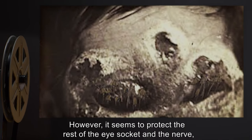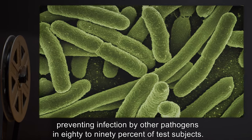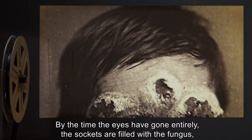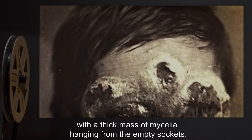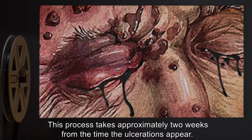However, it seems to protect the rest of the eye socket and the nerve, preventing infection by other pathogens in 80-90% of test subjects. By the time the eyes have gone entirely, the sockets are filled with the fungus, with a thick mass of mycelia hanging from the empty sockets. This process takes approximately two weeks from the time the ulcerations appear.